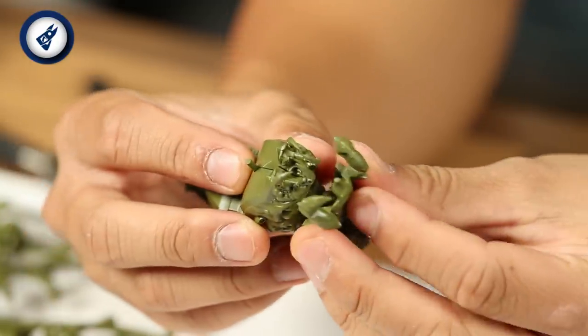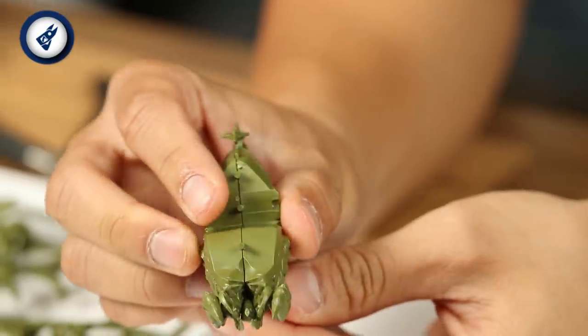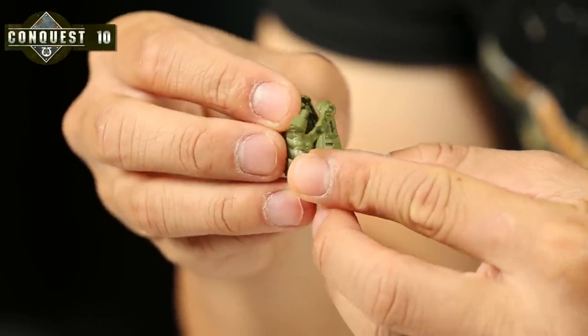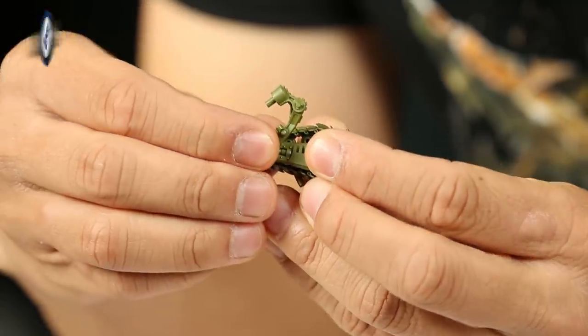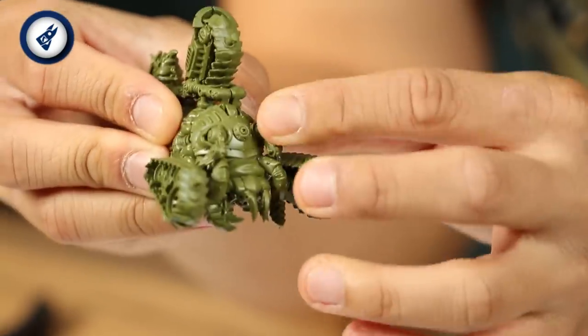The next bit is part 4, this weird set of demonic mandibles — this goes underneath and pushes on here. When it's on, it should look like this. Now we need to add the outer tracks. These each come in two pieces: 5 and 6, which go together like so. Then parts 7 and 8, which are basically the same — they push into the bottom of the mandible section, just like this.